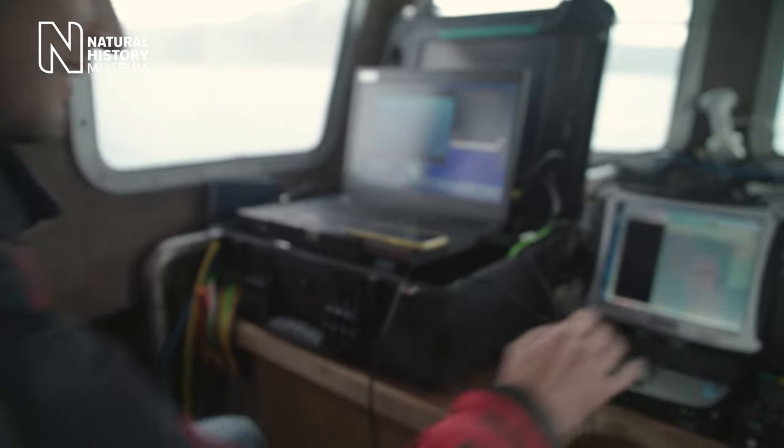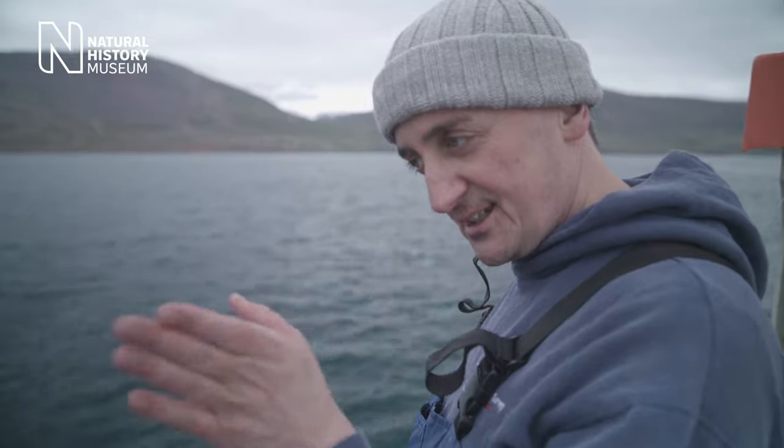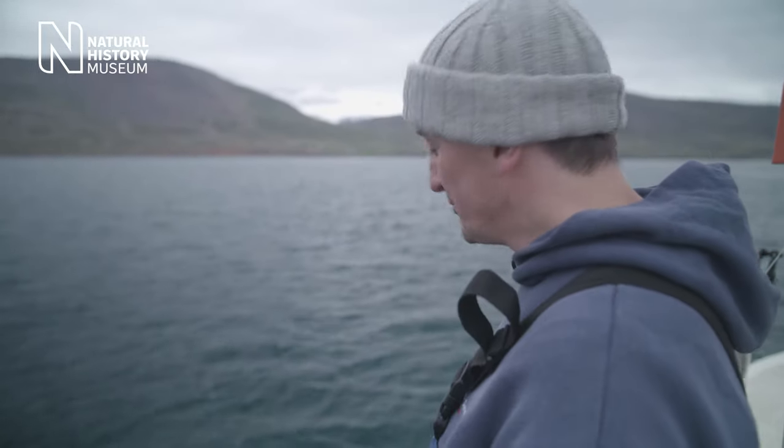Rob is in the water and we're hunting for the vents with sonar on the ROV. It shouldn't be too hard to find — it's quite a big chimney sticking up, so the sonar should see it when we're at the right depth and pointing in broadly the right direction.